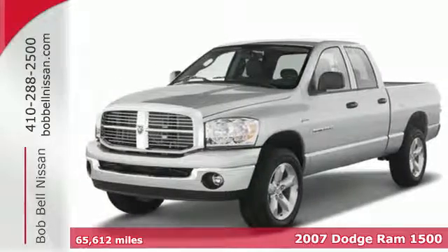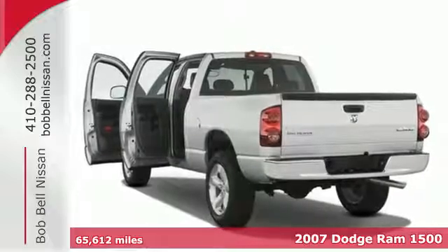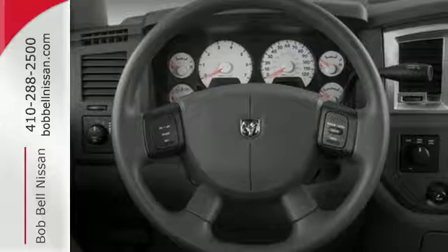It's a 2007 Dodge Ram 1500. Standard features include a fleet side bed, chrome grille, cargo area light, front adjustable headrest, and a front independent suspension.